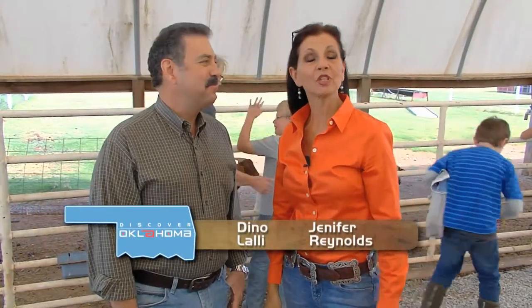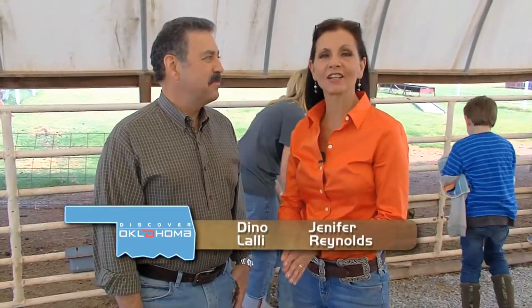Welcome back to Discover Oklahoma, coming to you from P-Bar Farms just outside of Weatherford. If you love pumpkins and corn mazes, this is the place to be. But if antiques are more along your line, Julie Chen takes us to a place in Tulsa that you're going to want to check out.